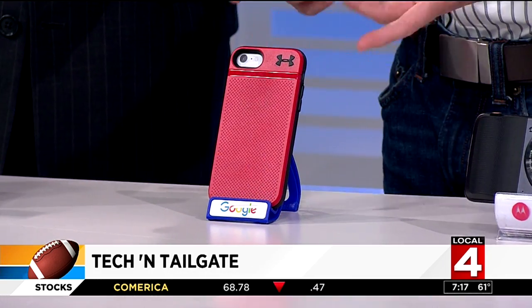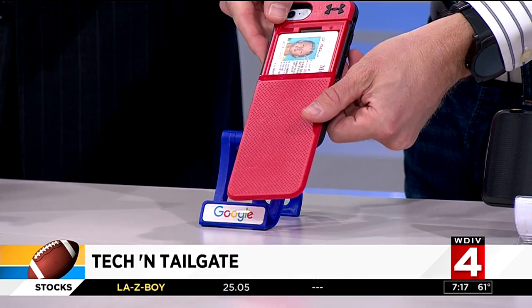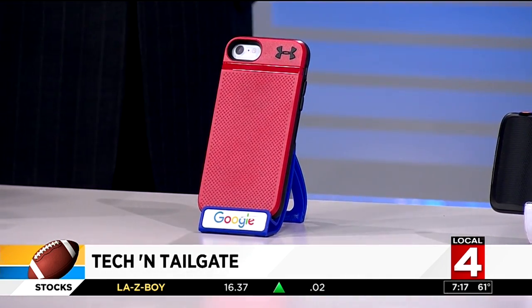Next, talking protection — this is a case called the UA Stash by Under Armour. It looks normal, but it protects your phone up to 10 feet from a drop. Pull it back and you've got room for three credit cards or your ID. So now you don't have to worry about being weighed down, because you want to go as light as you can into the game. When you're fumbling around — especially going with families, buying drinks, buying food, carrying multiple trays — you don't want to lose your wallet. It keeps all your stuff handy in one place.